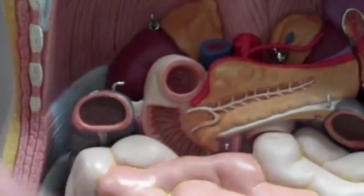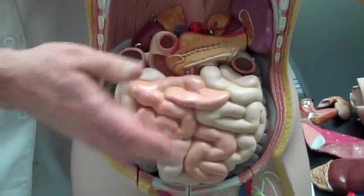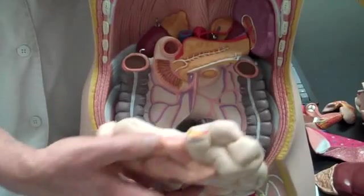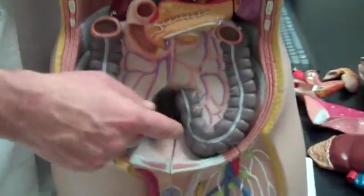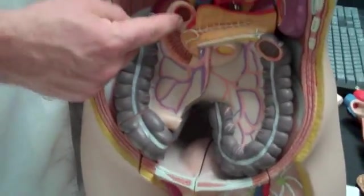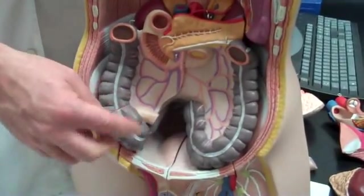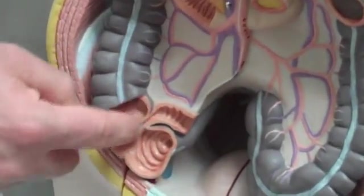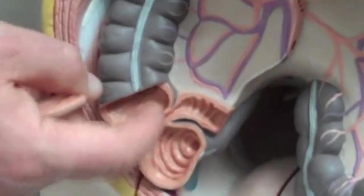Then it continues on and becomes the jejunum, which is the middle portion. Then it dumps out to become the ileum at the end. When I test on it, I'll probably ask at the beginning, end, or middle section. The end is the ileum, and it dumps out at the ileocecal valve — right there — where it goes into the large intestine.